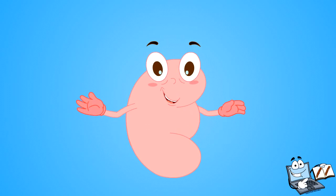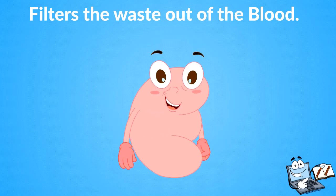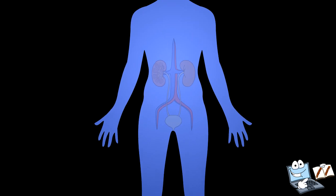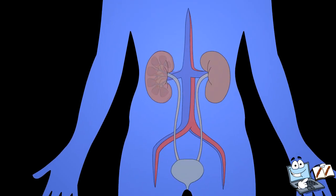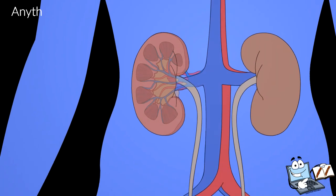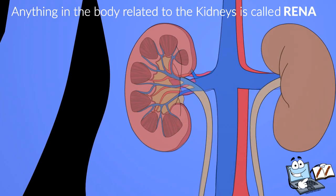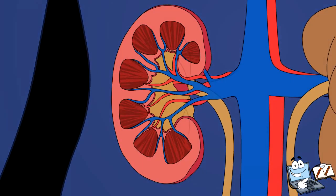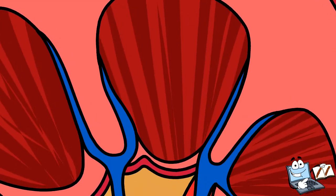One of the main jobs of the kidney is to filter the waste out of the blood. Kidneys filter your blood and make urine. Blood passes into the kidney via the renal artery — anything in the body related to the kidney is called renal — and it returns through the renal vein.